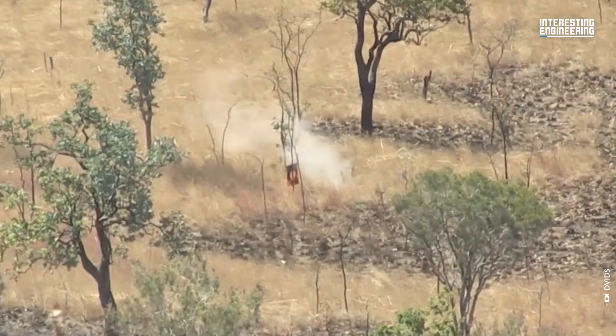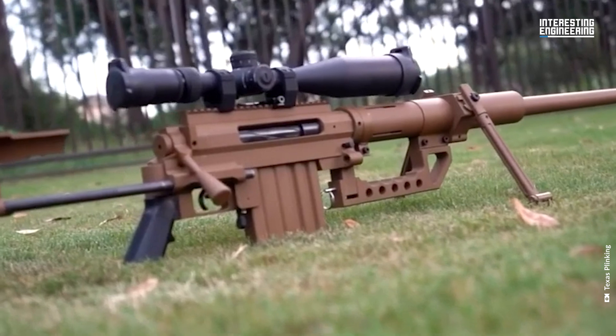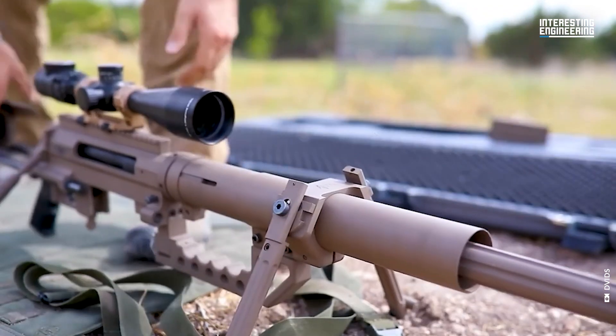The second is a paragon of precision that redefines long-distance marksmanship with its sleek, accurate design — a true record-breaker. But what makes them so special?